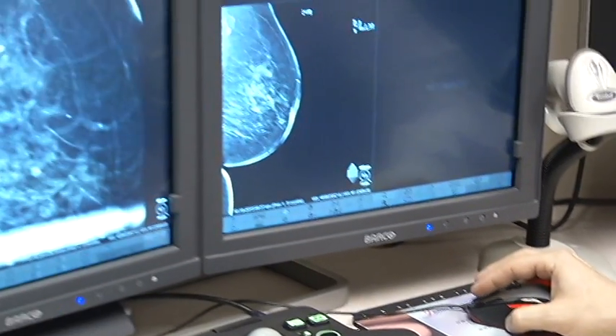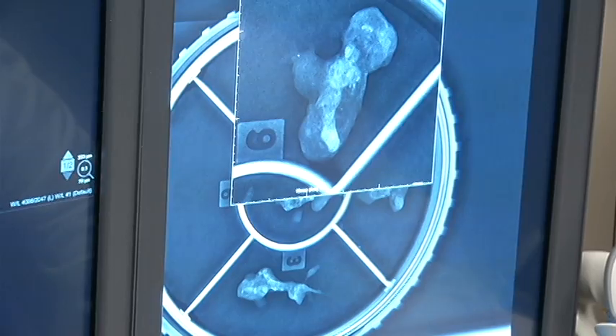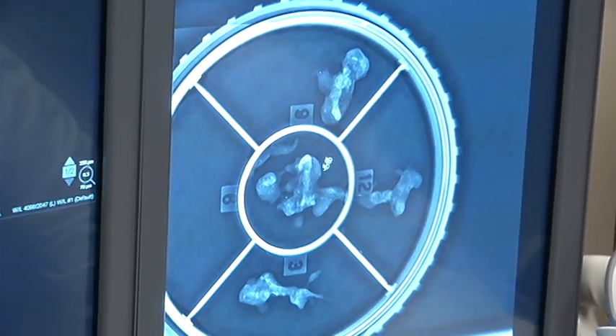Interpreting the new images takes much longer for radiologist Dennis Lutkemeyer. In the past, a typical mammographic set of films has been four films, and now essentially each one of those has become 40 to 60 images. So our amount of work has gone up dramatically, but I think that the payoff is certainly worth it.